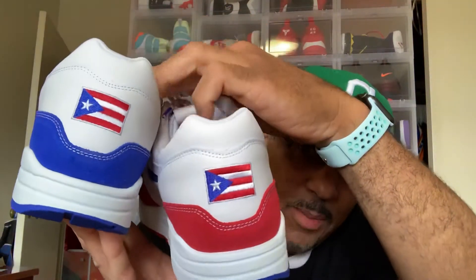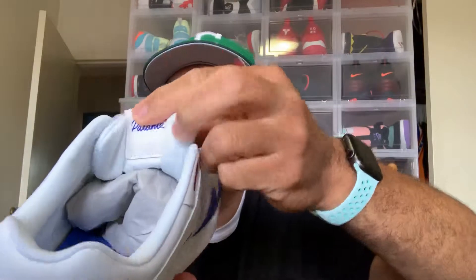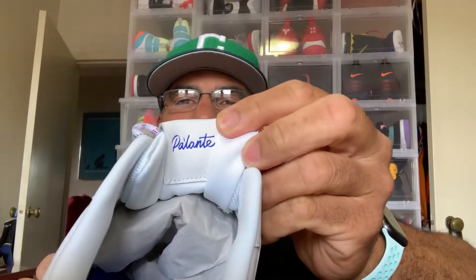This one has both the blue and the red — see that — got 'Puerto Rico' on the back there. For all my Puerto Ricans, I'm trying to say this right: this one right here says 'Mi Gente' and also 'Valiente.' Hit me up in the comments if I'm saying that right. You can see it's got a nice stitched design with Puerto Rico on both of them.